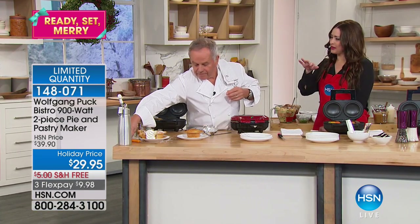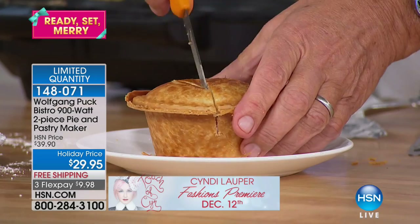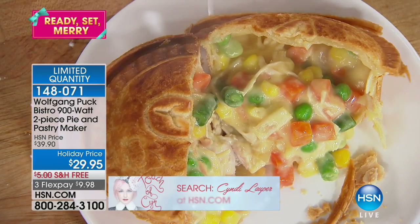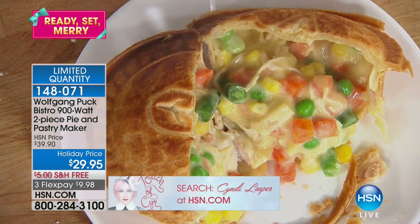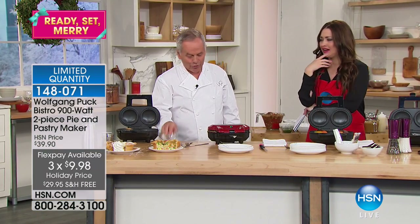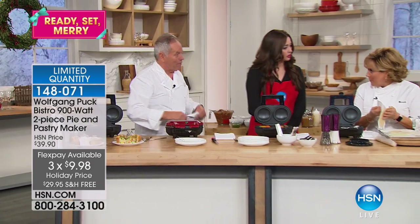Everybody in the family never likes the same pie, right? Your kids might want something totally different than you want, so everybody can make their own little pie. Here we have our famous chicken pot pie. You just put leftover chicken in there — leftover chicken with a little mushroom soup and some vegetables. That's it. That is so easy.